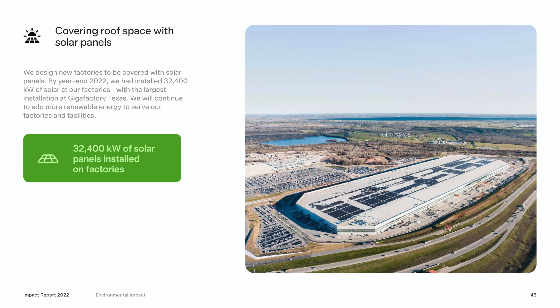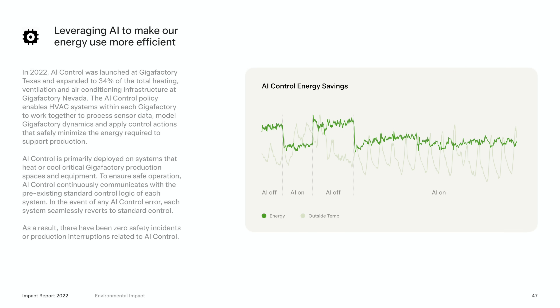Helping with that balance is solar installed on Tesla's factories. Tesla says 32,400 kilowatts of solar panels are installed across their factories this year, up from 21,400 last year — just over a 50% increase year over year. Last year Tesla was beginning to utilize AI to help with energy usage control in their factories, and this year we got a lot more information. It's been launched at Giga Texas and expanded to 34% of the HVAC controls at Giga Nevada. During periods where the AI control was on versus off, energy usage was consistently lower, with zero safety incidents or production interruptions related to this AI control.